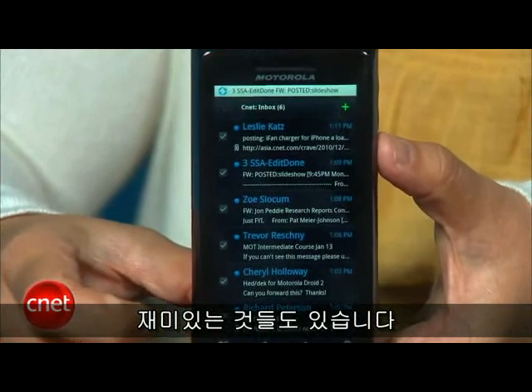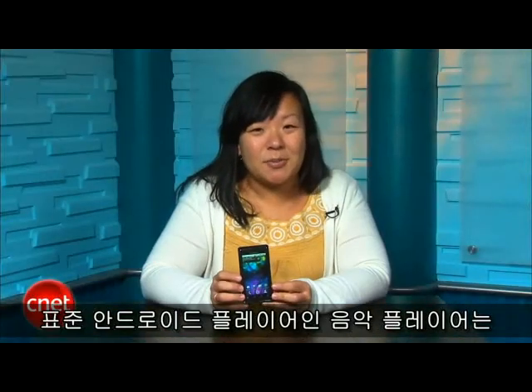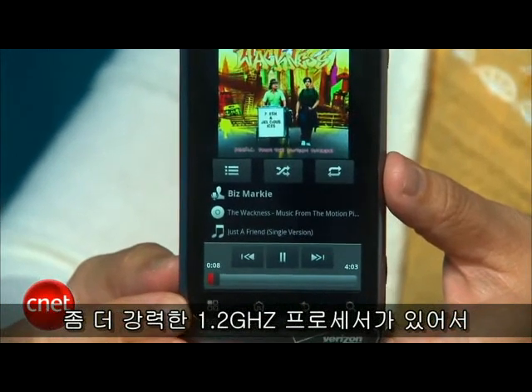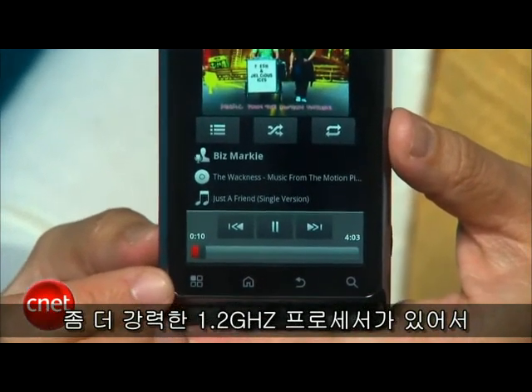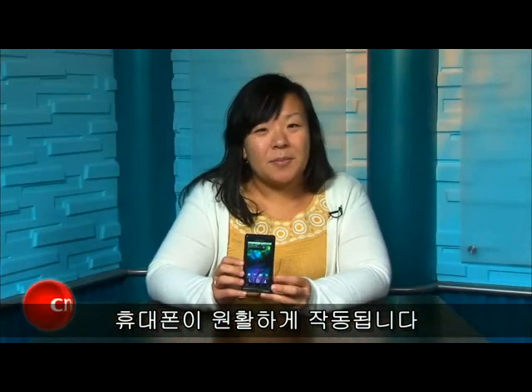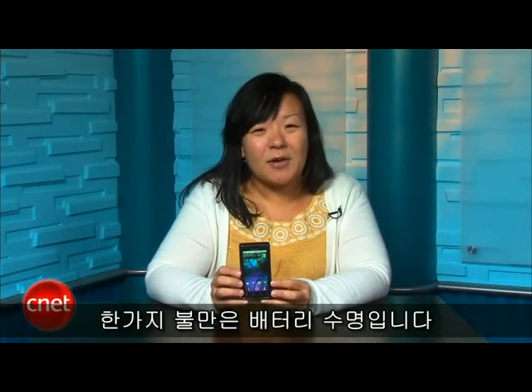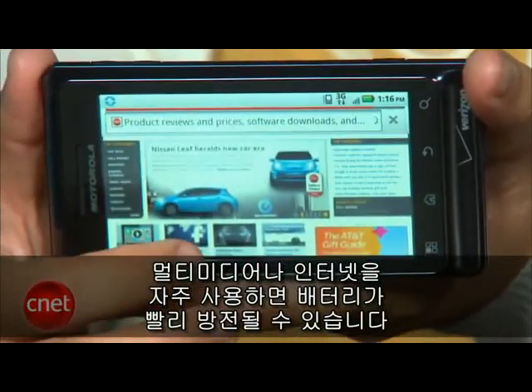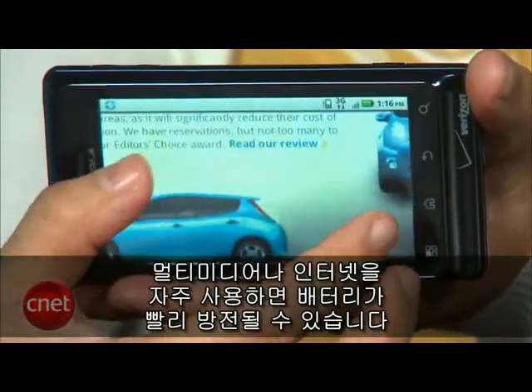There's some fun to be had, too. The music player is the stock Android player, which isn't very sexy, but it gets the job done. The DROID 2 features a slightly more powerful 1.2 GHz processor, which kept the phone running smoothly. My only concern is battery life. With moderate use, it lasted about a day, but if you're using the multimedia features or web frequently, the battery can drain pretty quickly.